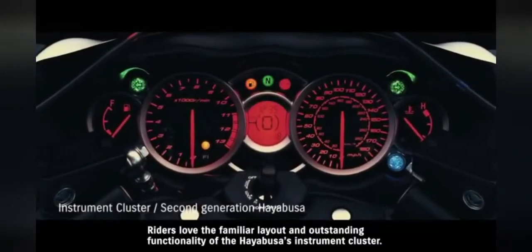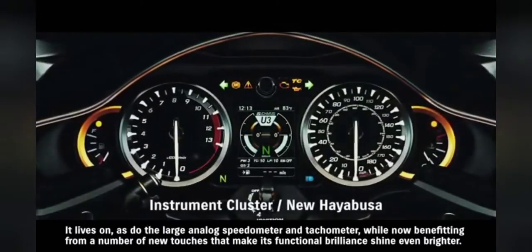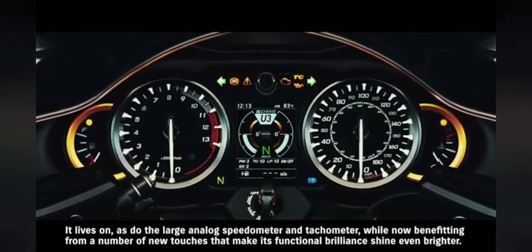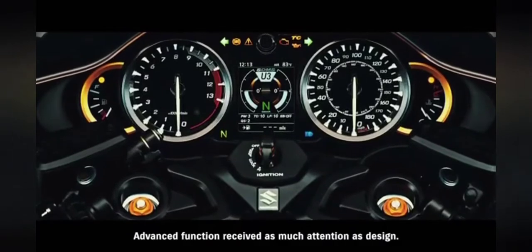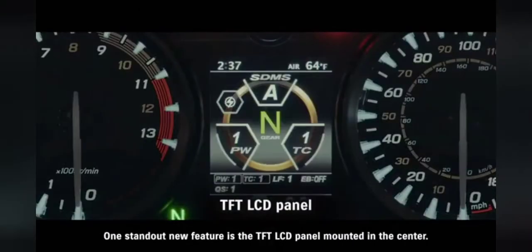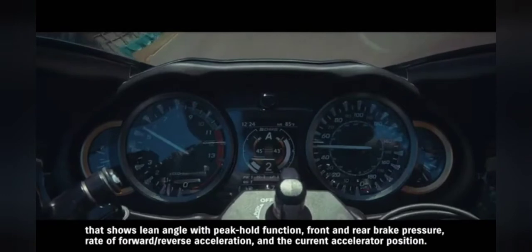Riders love the familiar layout and outstanding functionality of the Hayabusa's instrument cluster. It lives on, as do the large analog speedometer and tachometer, while now benefiting from a number of new touches that make its functional brilliance shine even brighter. Gold color accents add an extra look of luxury. Advanced function received as much attention as design. One standout new feature is the TFT LCD panel mounted in the center. It displays either the current SDMS Alpha system settings or an active data display that shows lean angle with peak